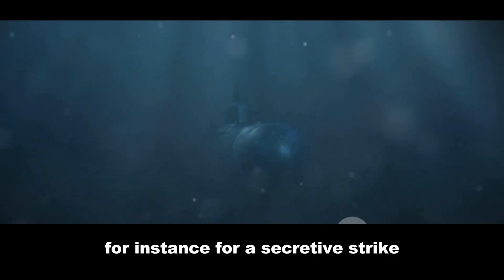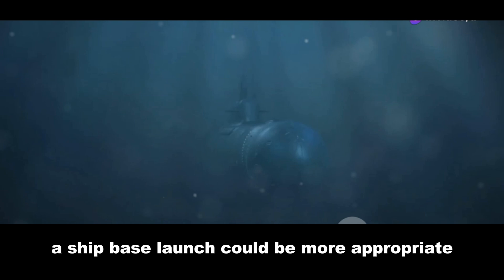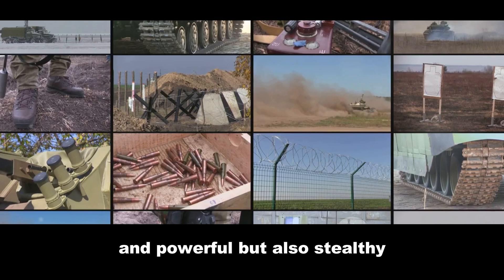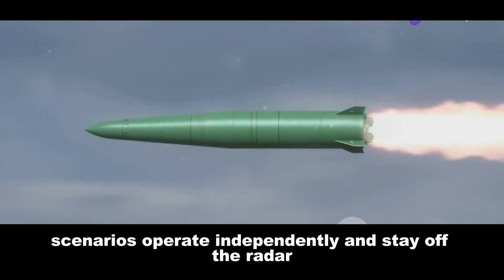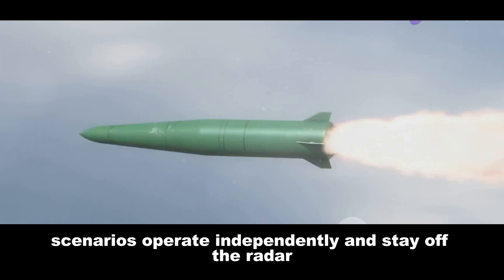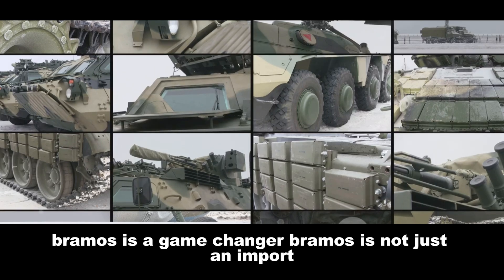For instance, for a secretive strike, launching BrahMos from a submarine might be the best option; for a rapid response, a ship-based launch could be more appropriate. BrahMos is not just fast and powerful, but also stealthy, flexible, and autonomous — a missile that can adapt to changing battle scenarios, operate independently, stay off the radar, and pack a powerful punch. BrahMos is a game-changer.